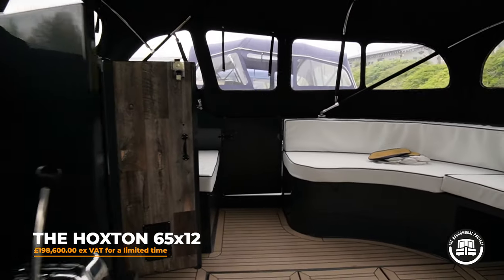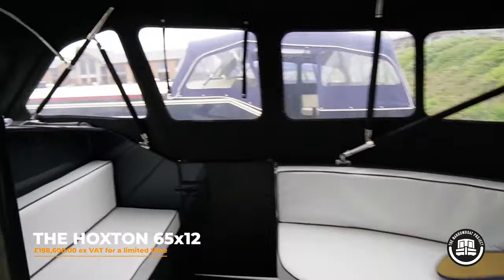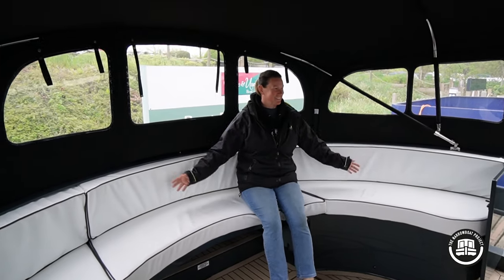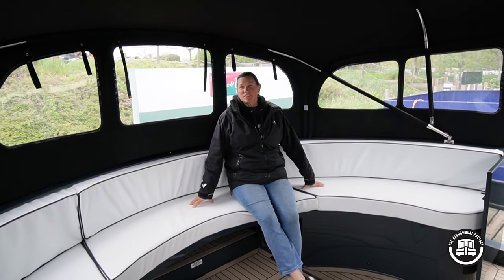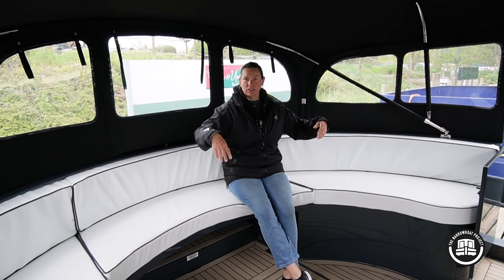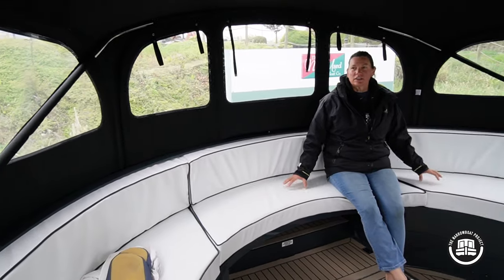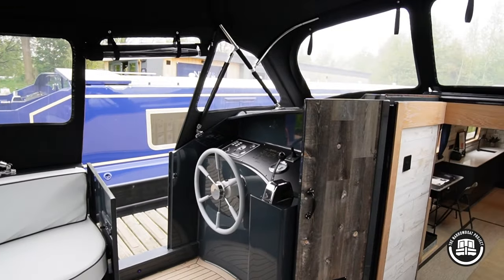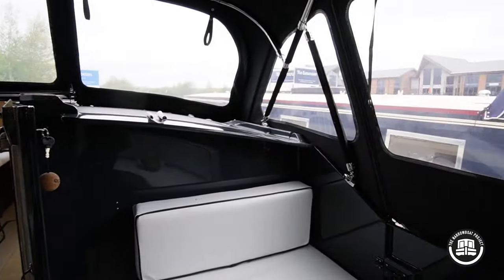So the first boat we're looking at is a two-bedroom, it's called the Hoxton, it's 65 foot by 12 foot. Step onto this area here. The immediate thing that you see, compared to a narrowboat, is how much room you have. It's like another room — it's a conservatory really. You can often get tables set up here and you can see how many people you can sit around. Even when the weather's bad or cold you can put a little heater out here and use it as an extra room.